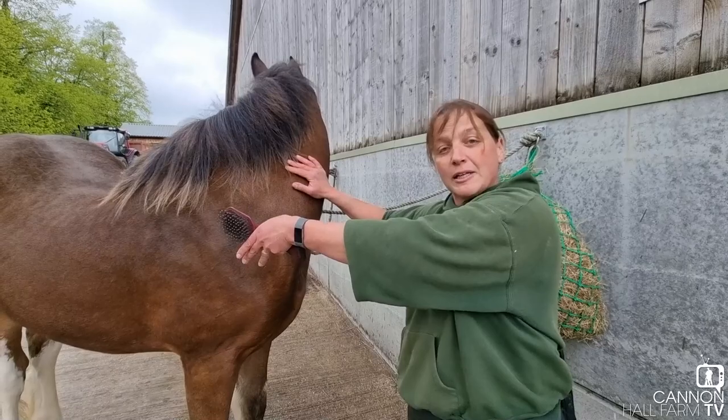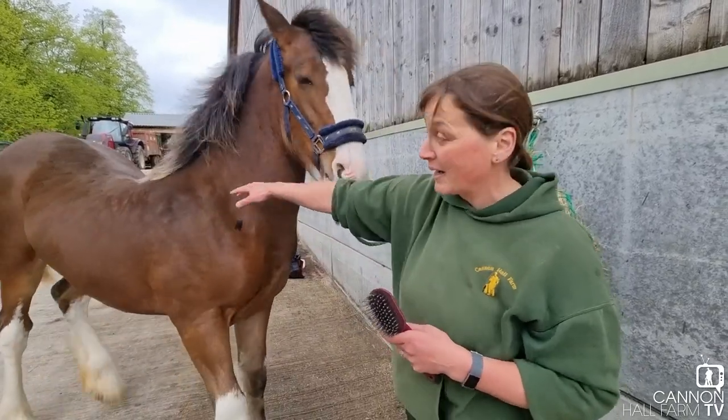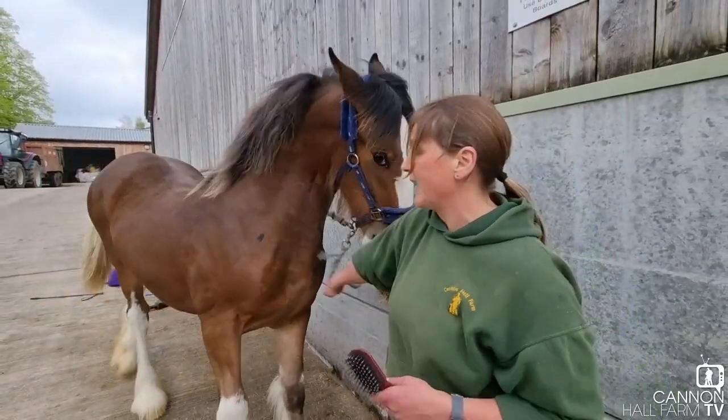If you're standing on a stool when she's a little bit taller, she could seriously injure you if she decides she's swinging her back end round and you're actually flying off the stool. As you can see now, we're having a bit of a strop again.